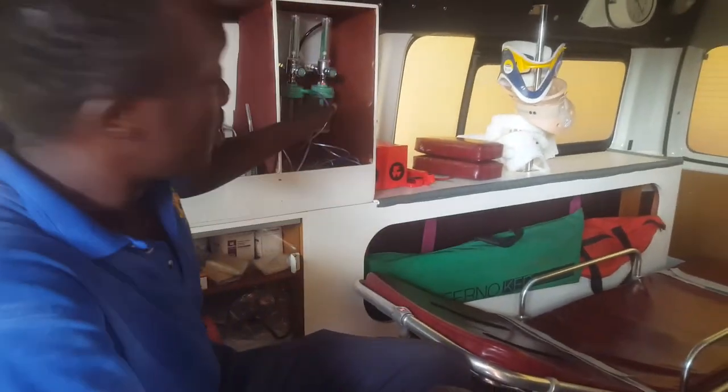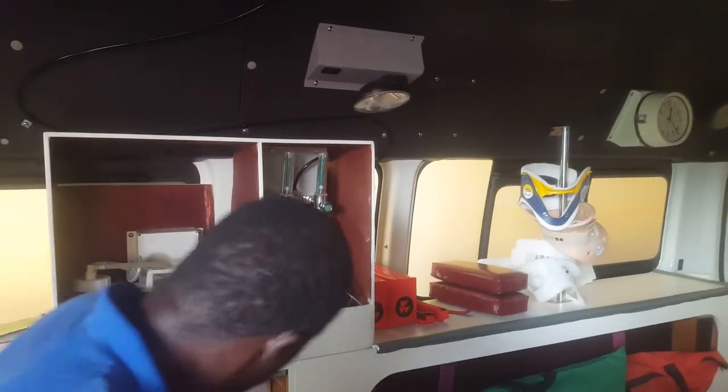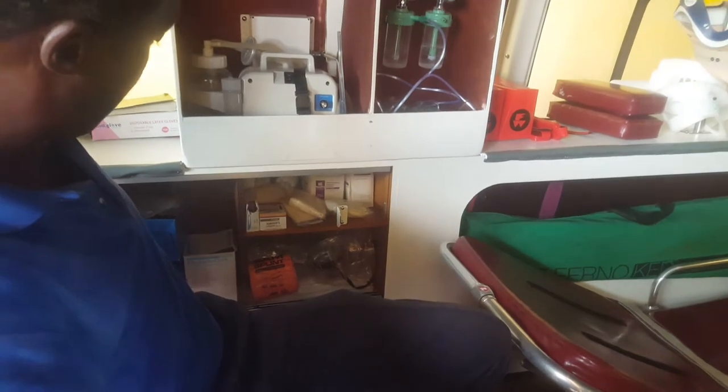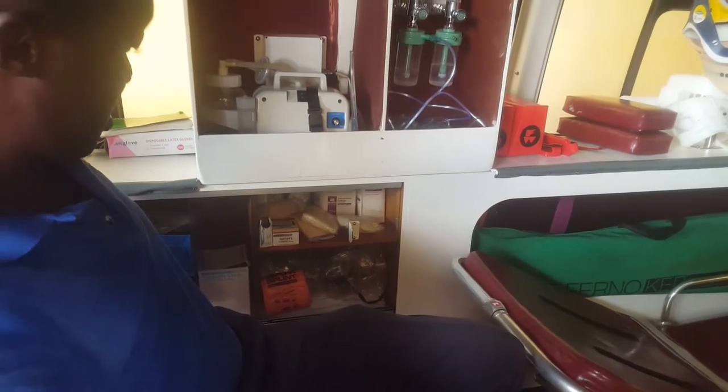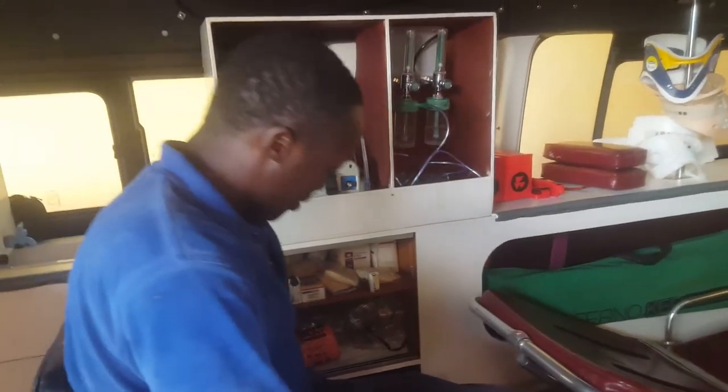Trachea into our head. Our C-collars in place. Our head socks. Oxygen going from the tank — they are humidified here. In our cabinet we have our triangle abandoned exit, our gloves and tuck, our masks, and we have our AED right here with our battery.